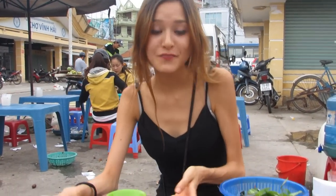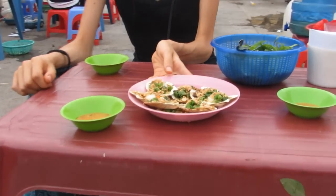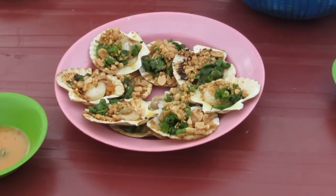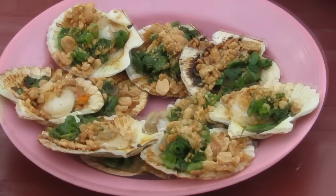So right now we are just next to Ping Hai Market in Nha Trang, here on the sidewalk, ready to enjoy some great shells. This is actually barbecue shells mixed with some herbs and some peanuts — very spicy.